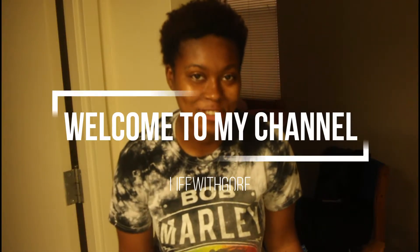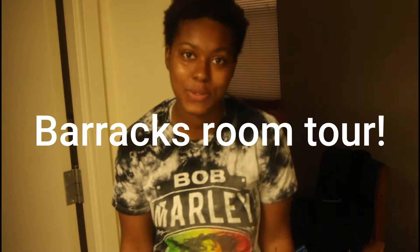What's going on everyone, welcome to my channel, my name is Gore. For today's video I'm going to be showing y'all a barracks room tour. First I just want to start by saying that this room is very, very small. I'm going to show y'all the common area we share and then basically my side of the room. I do have a roommate but she's not here so I'm not going to show her side.